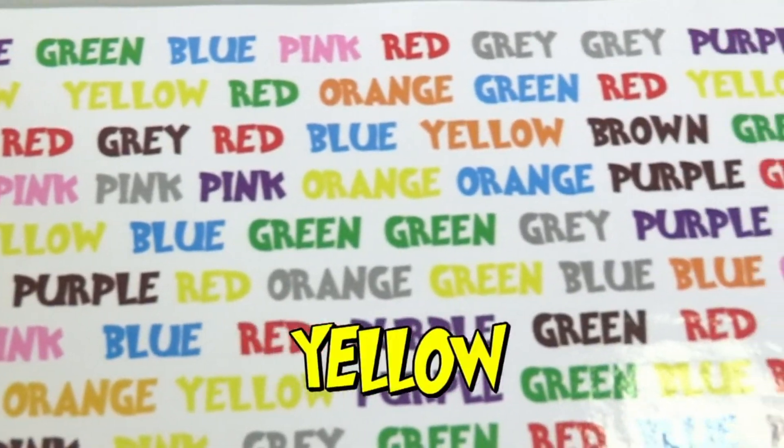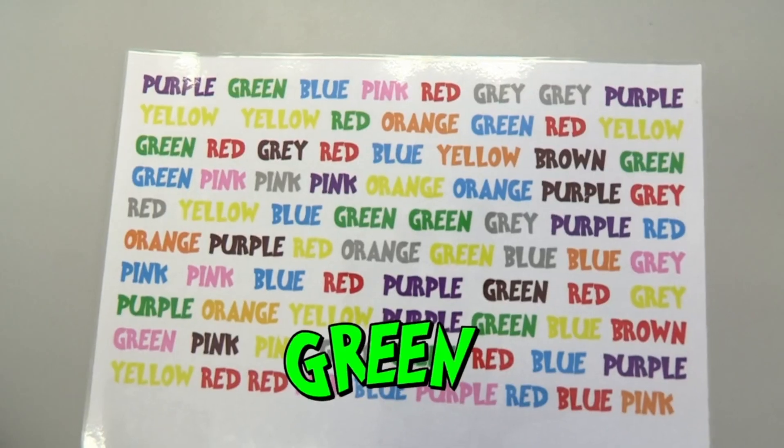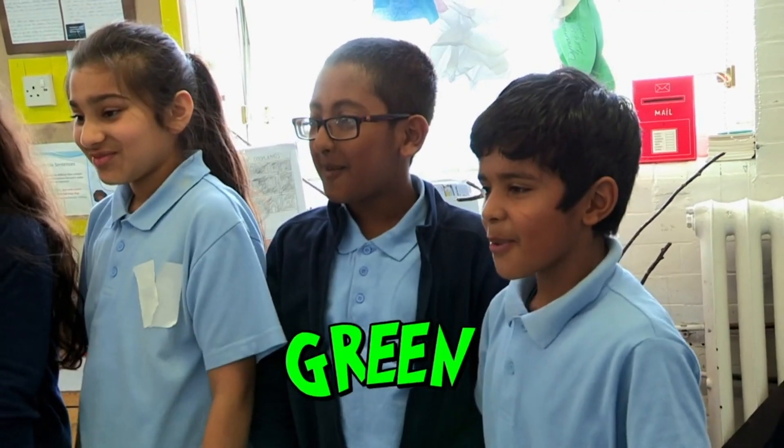Red, grey, grey, purple, yellow, yellow, red. Yellow, green, red, brown. Purple, green, blue, pink, red.